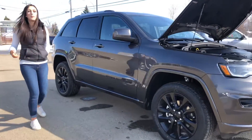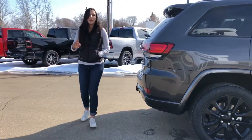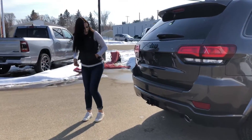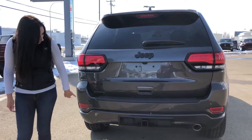It has 20-inch blacked-out rims because it is the Altitude Edition, so everything is blacked out — black badging, all that good stuff. With keyless entry on both sides, you do have a hitch receiver and all your wiring right there, as well as a backup camera and park sensors.